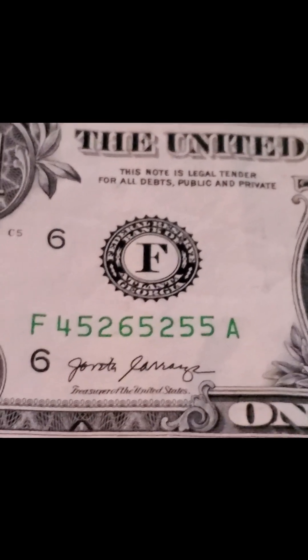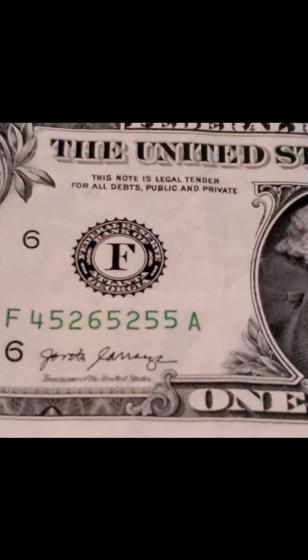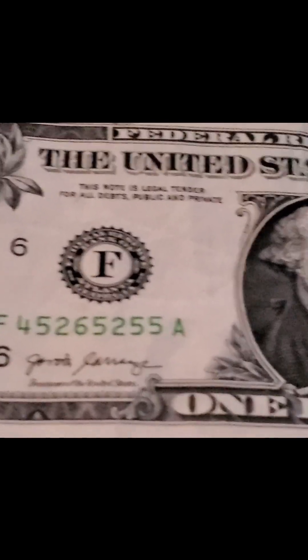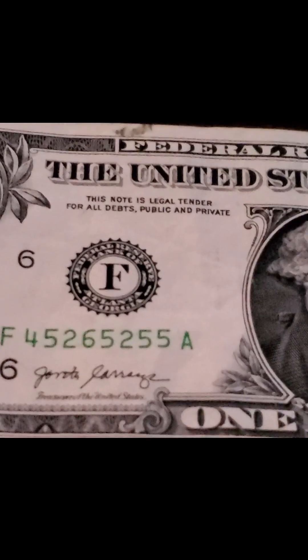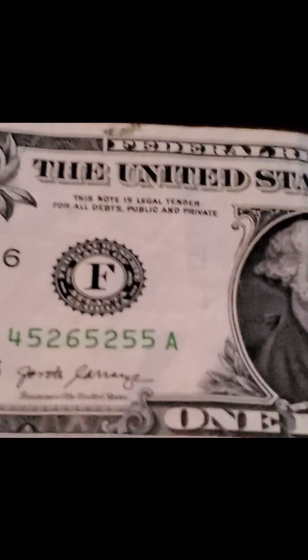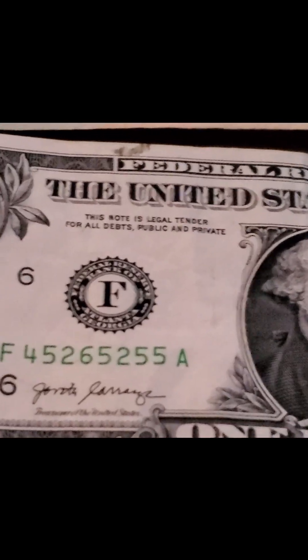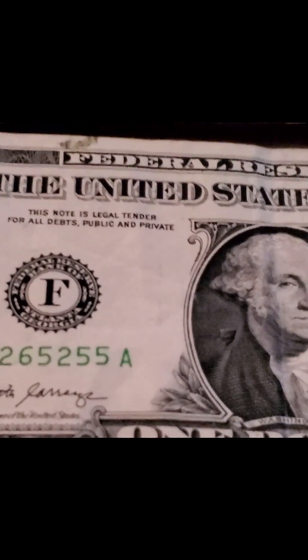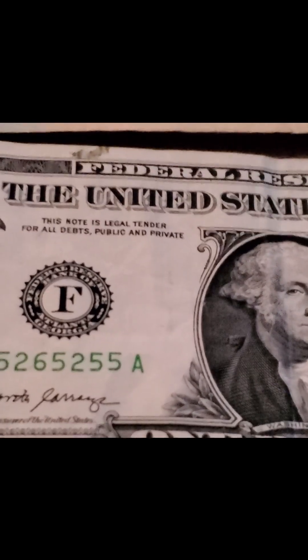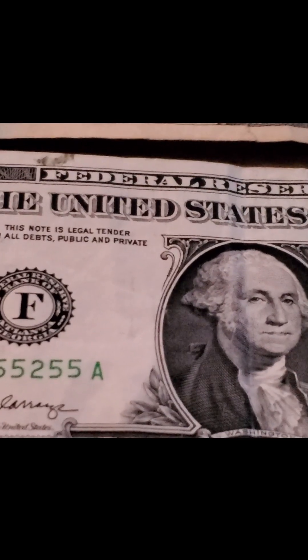We also have Dustin Poirier fighting Justin Gaethje tonight for the BMF belt. That fight is going to be insane. Dustin won the last fight — he knocked him out. But if you watch Dustin leave the octagon, he couldn't even freaking walk. This is a big if, but if Gaethje is able to not get knocked out — basically if he prevents the ref from stopping the fight and can keep throwing those leg kicks — leg kicks are going to be key for Gaethje tonight. He's got to tear those legs up because Dustin doesn't go away.